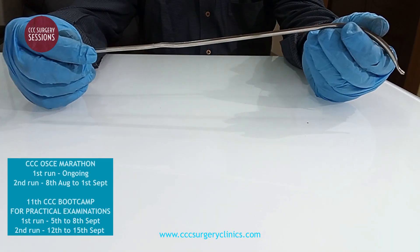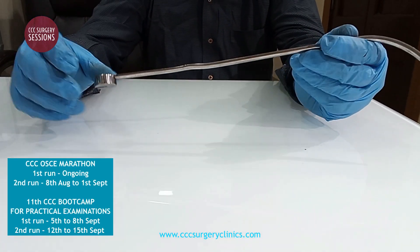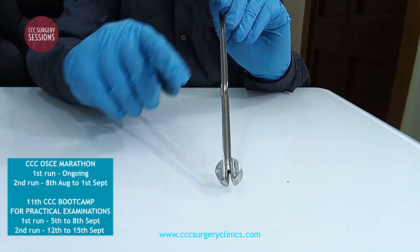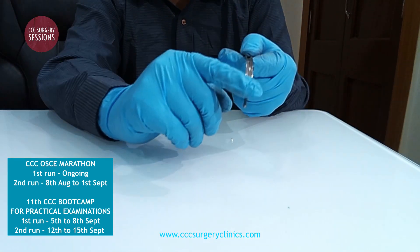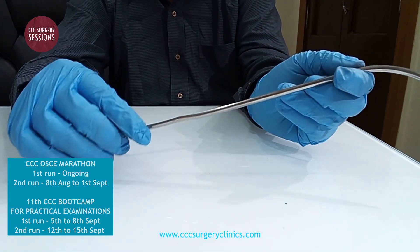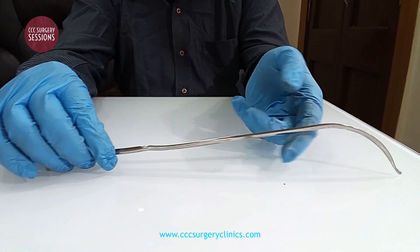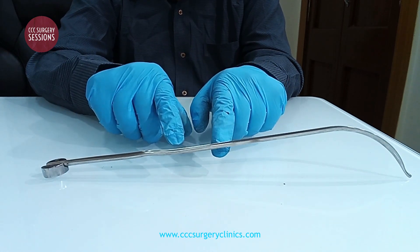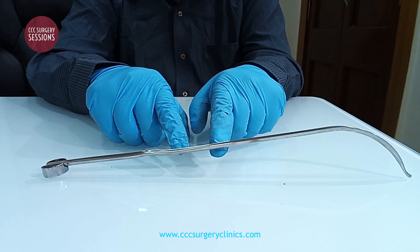This device is called a catheter introducer and has a shape that looks like a urethral dilator, but has a groove-like end which ends in a blunt tip. The instrument is more or less used for the introduction of a urethral catheter in a patient with an enlarged prostate and particularly a bladder neck obstruction.